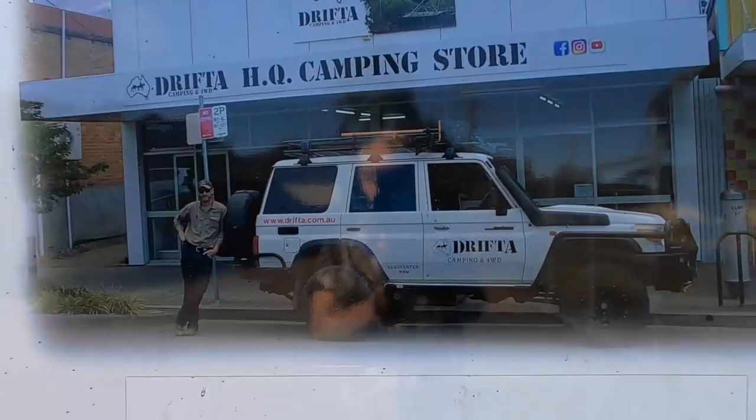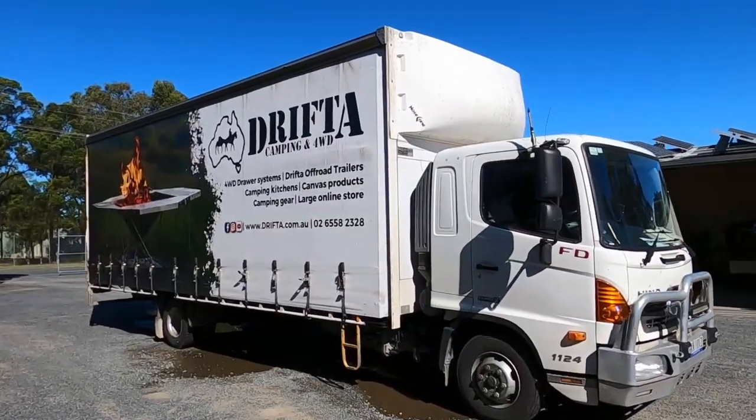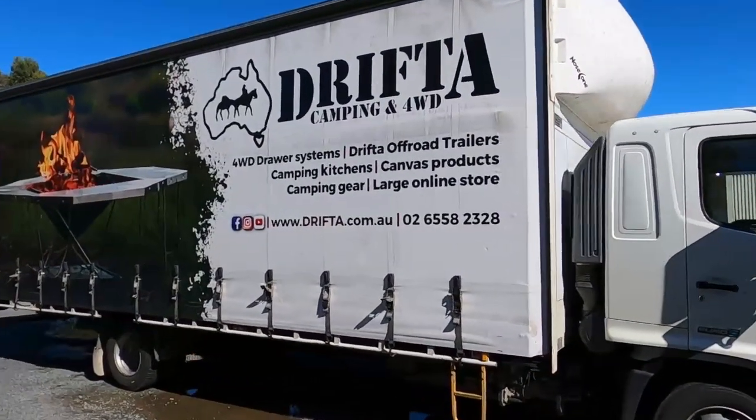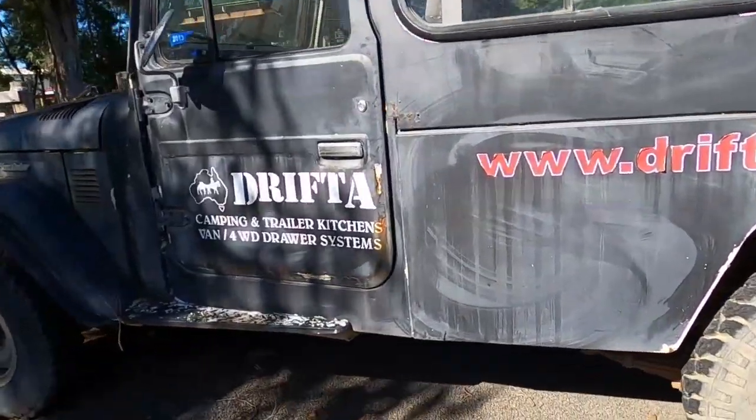Hello happy campers! As I mentioned in the latest video, we went camping at Luke Drifter Stockton's place. He took us for a one-on-one personal tour of his factory and as I also mentioned, I didn't know what to expect — there's so much there, so much more than I could ever have expected. There was nothing rehearsed; it was basically just me turning on this camera and following Luke around.